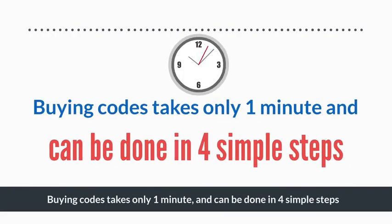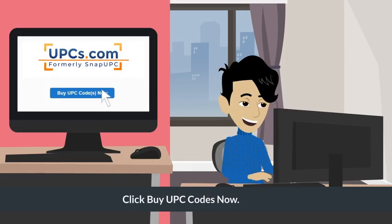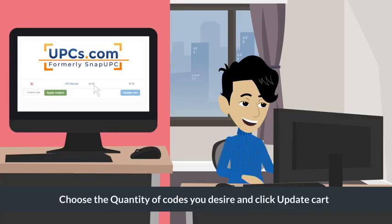Buying codes takes only one minute and can be done in four simple steps. Step 1: Visit UPCs.com and click Buy UPC Codes Now. Step 2: Choose the quantity of codes you desire and click Update Cart.